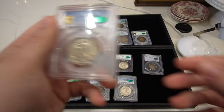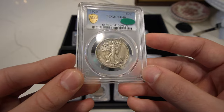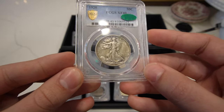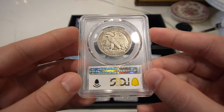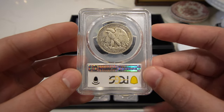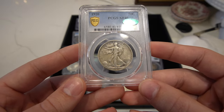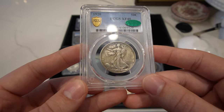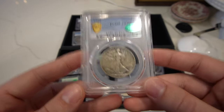Then we have the 1920 Walking Liberty half, graded XF40, CAC approved. Nice mid-grade, a little bit of a better date also, and you're not breaking the bank to buy this coin. When you're talking about an earlier date in the XF like 1916 or 1917, you're probably paying four or five hundred bucks — this one's around $200, so not too bad.